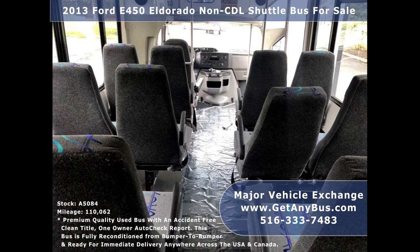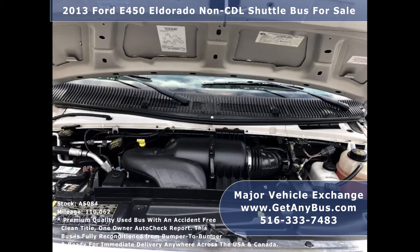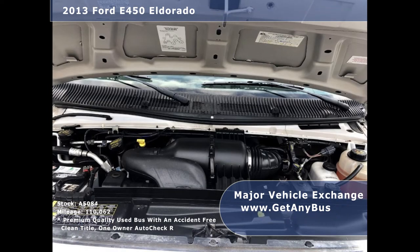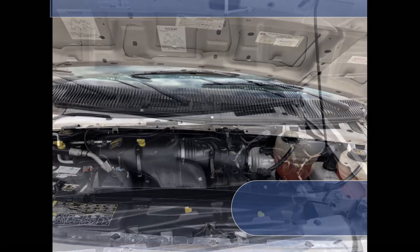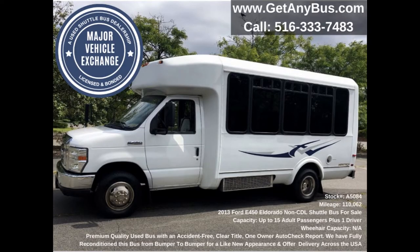It has a rugged and dependable 6.8-liter V10 Triton gas engine which delivers superb power and performance under load. This engine is known for its power and reliability. All mechanical functions are in excellent working condition and all fluids have been checked and changed as needed. This RV bus conversion has numerous features.